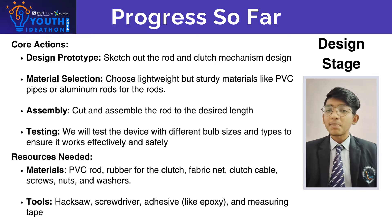Second, material selection — we chose materials like PVC pipe, which is very lightweight. Third, assembly — we then cut and assembled the rod to the desired length.